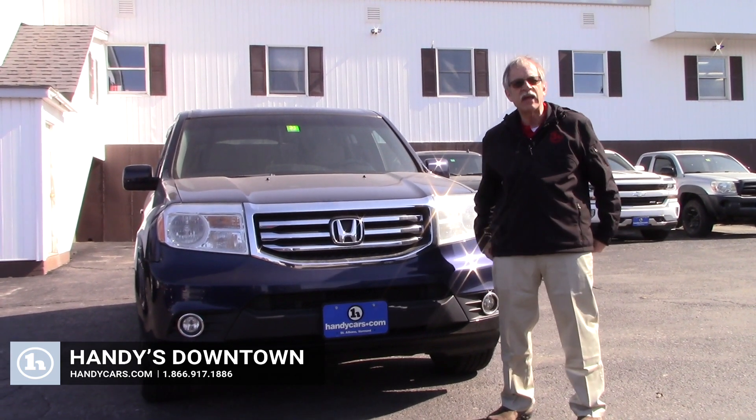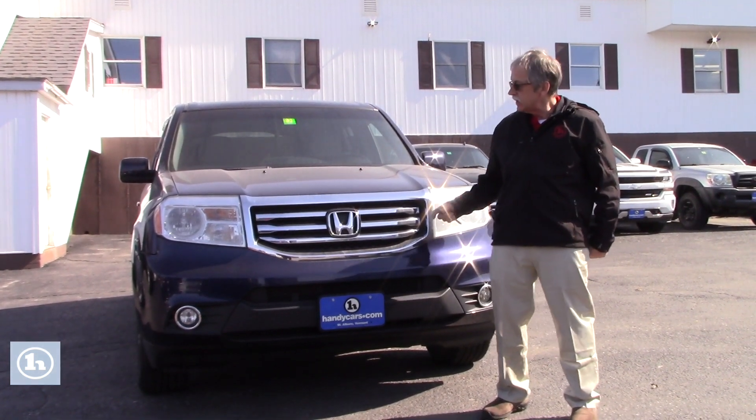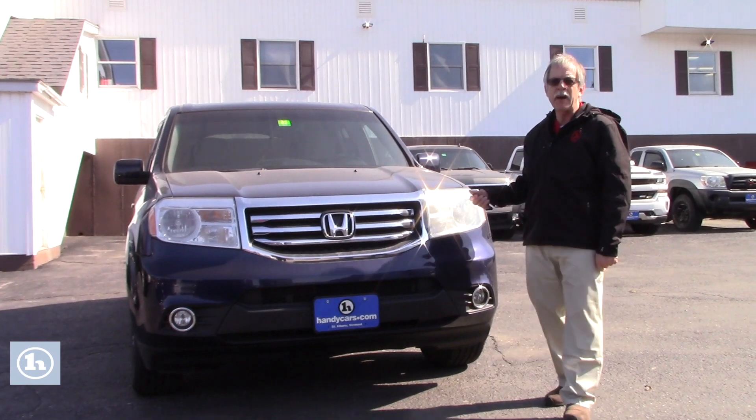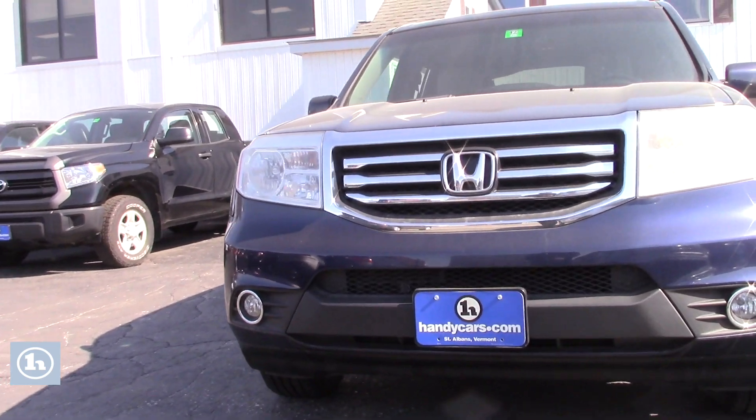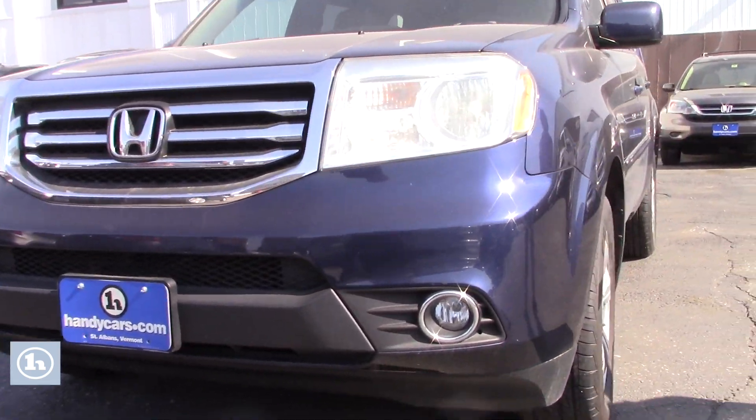Hey Matt, this is Mike from Handy Downtown. I decided to send you another video. This is the Honda Pilot in case the Ford Explorer didn't work out for you. I just wanted to give you another option on third row seating. So check this out.